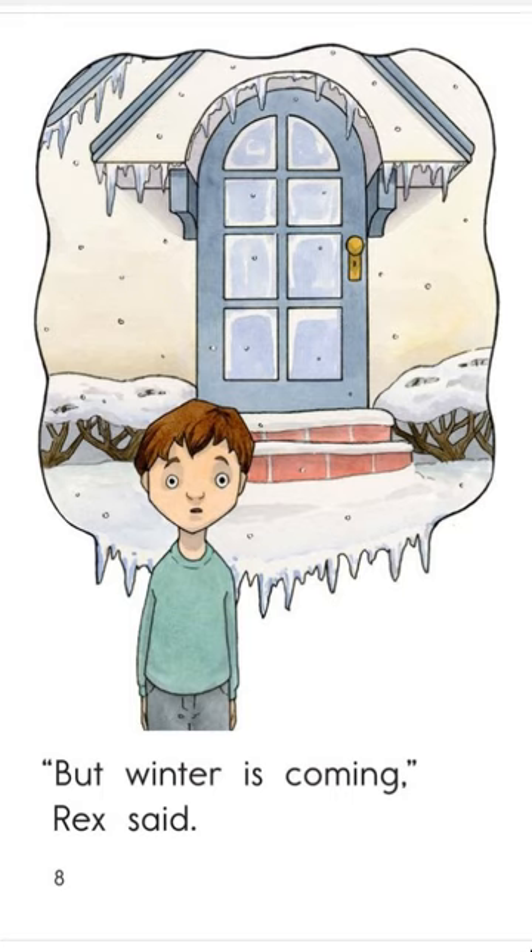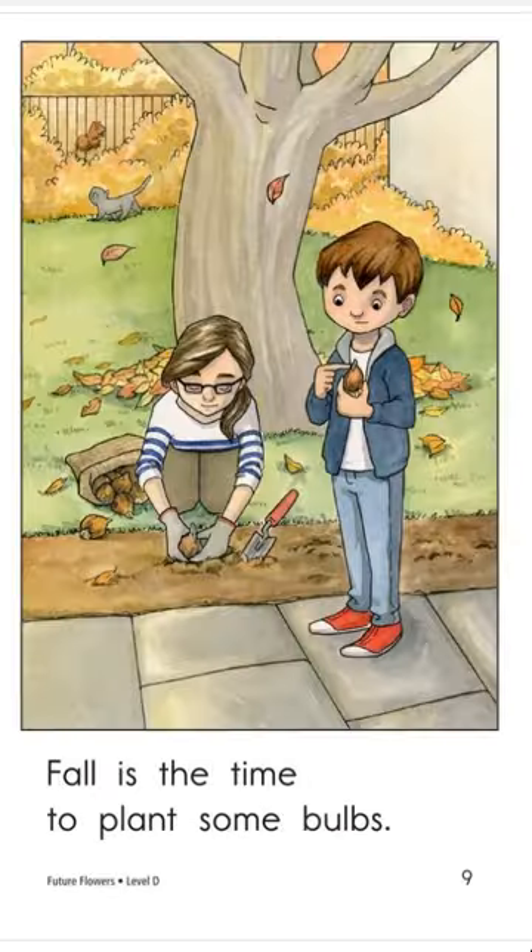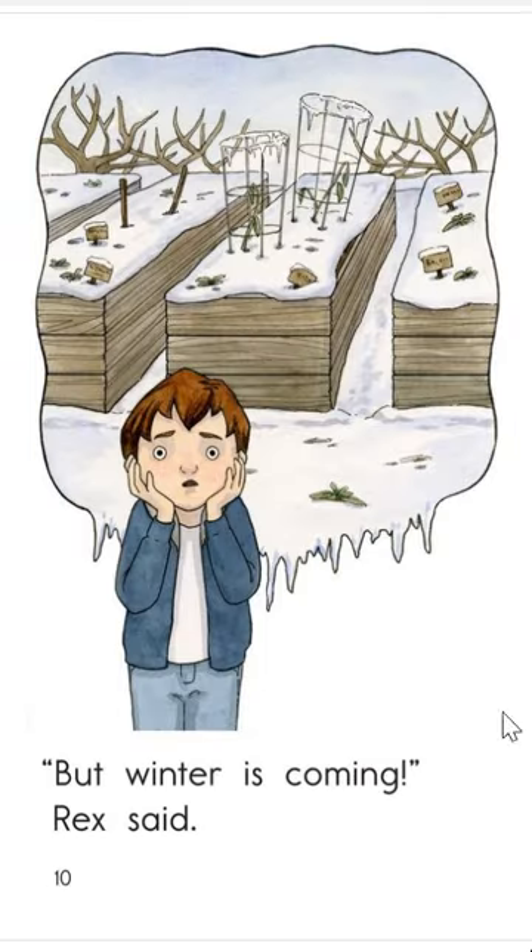How does Rex feel? Look at his eyeballs — he's like, so confused. Fall is the time to plant some bulbs. Look closely — it looks like he's holding a leaf, but this is called a bulb. It's actually kind of thick like an onion or a potato. And that's what they're planting. But winter is coming, Rex said. What's he imagining here? That they've planted all these flowers and they all die because it's going to get cold.